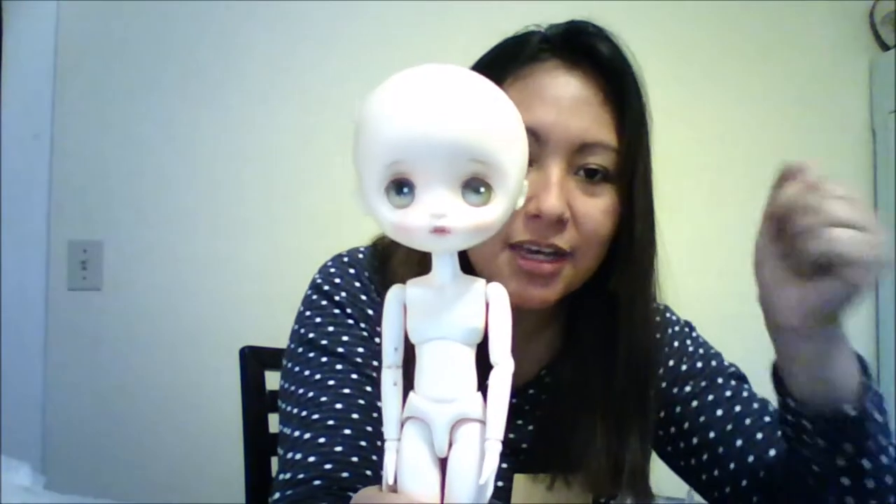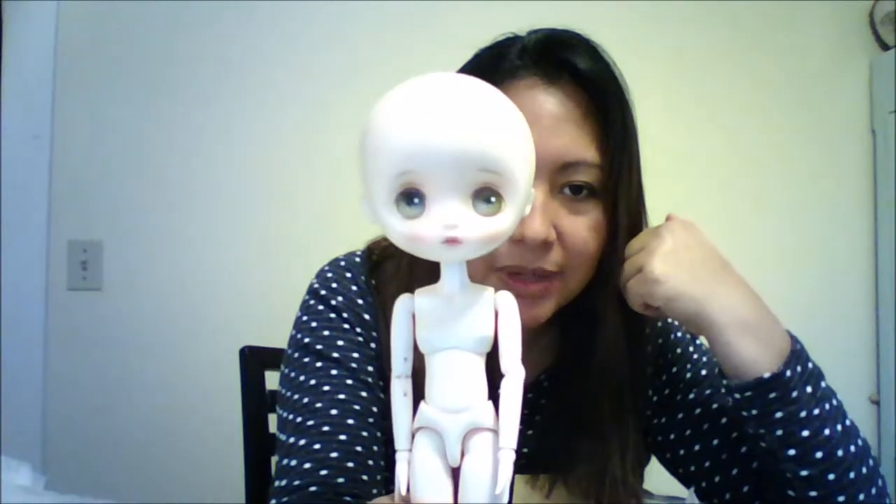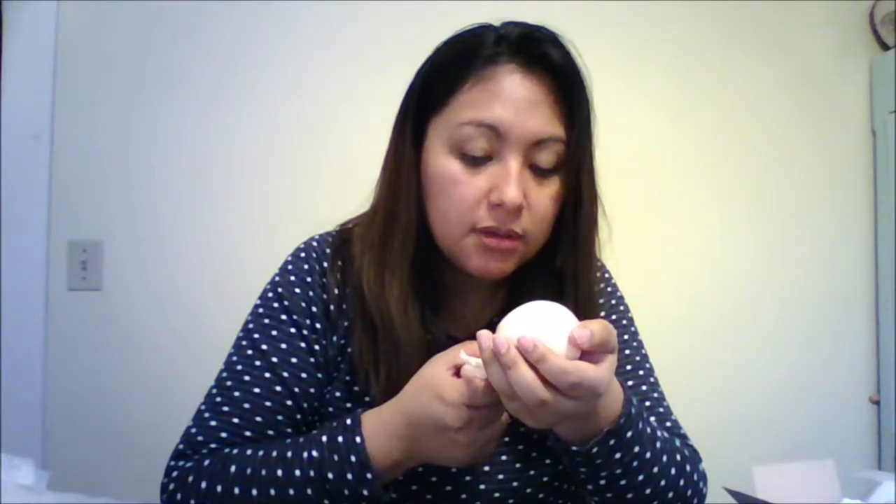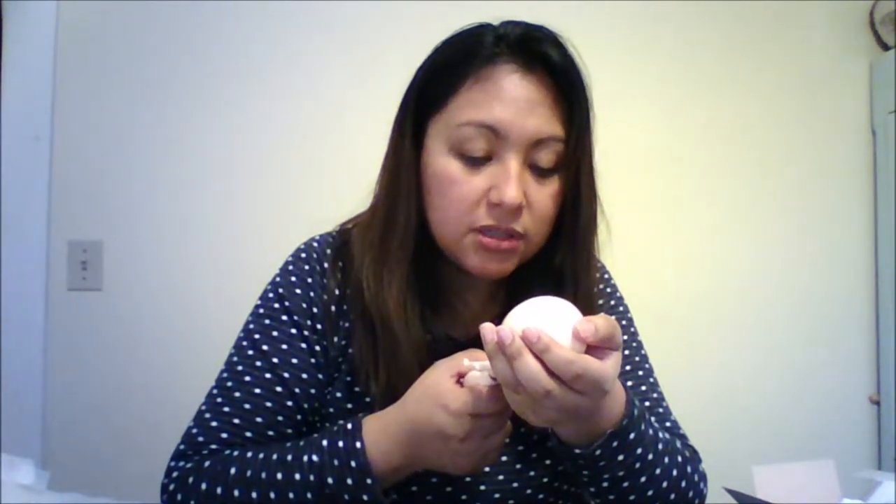She is just precious. Her eyes are hand painted — the eyes are just so detailed, she's so cute. She came with some extras. I have a wig for her — I purchased a Jerry Berry wig a while ago.